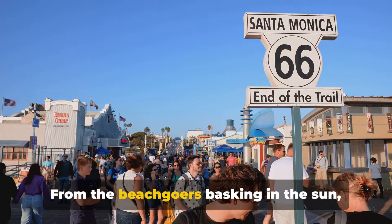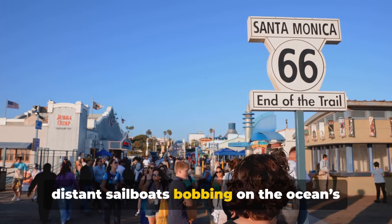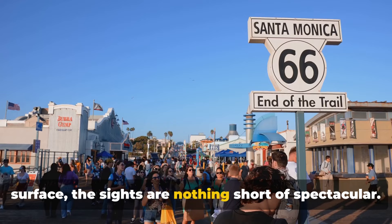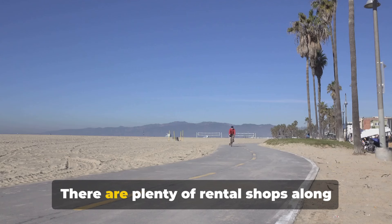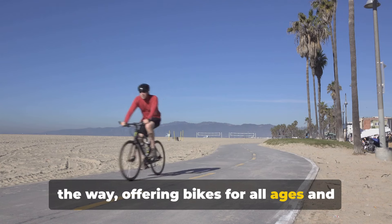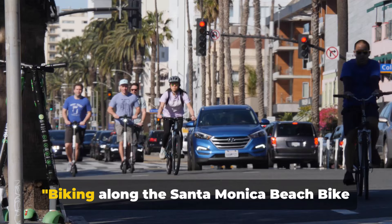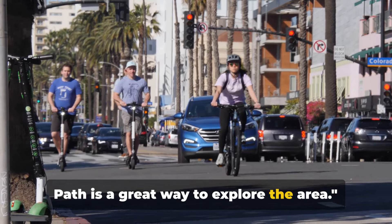From the beachgoers basking in the sun, to the surfers riding the waves, to the distant sailboats bobbing on the ocean's surface, the sights are nothing short of spectacular. And don't worry if you didn't bring your own bike — there are plenty of rental shops along the way, offering bikes for all ages and skill levels. Biking along the Santa Monica Beach bike path is a great way to explore the area.